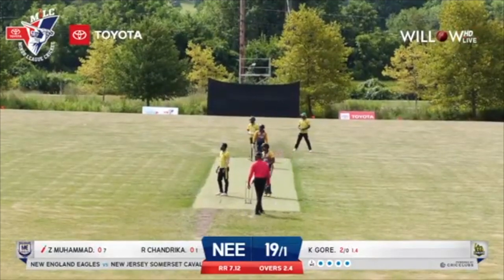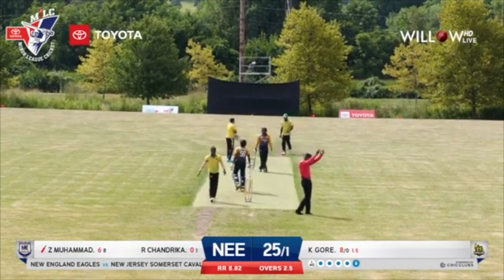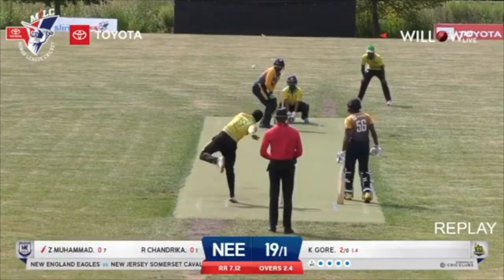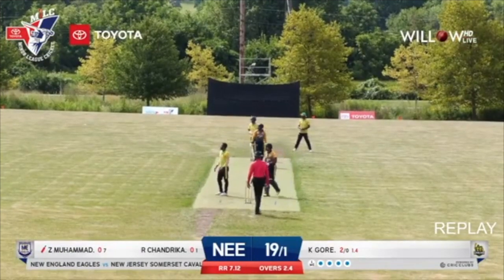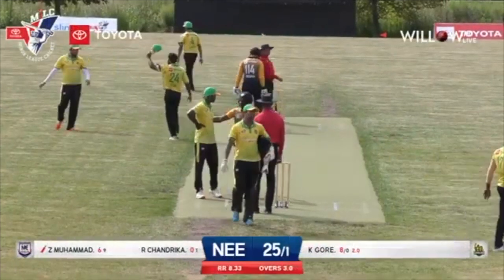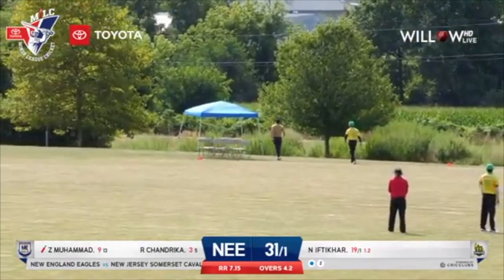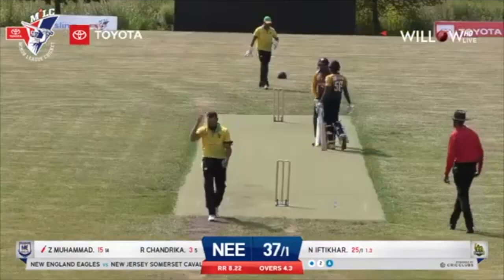What a shot! Over mid-wicket, all the way for a big maximum there by Zeeshan. The Eagles batsmen seem to be very comfortable going after the bowling. Another short delivery by Numan, hit away down to long leg for another huge maximum by Zeeshan. That's his second six of the day.